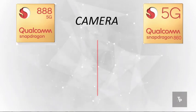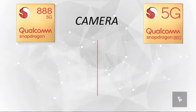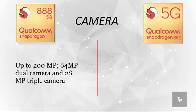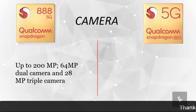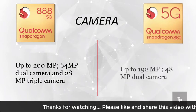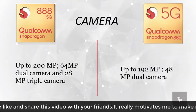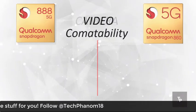Now talking about camera support, the Snapdragon 888 supports up to 200 megapixels for a single camera, 64 megapixels for dual cameras, and a 28 megapixel triple camera setup. The 860 has a 192 megapixel main camera and 48 megapixels for dual camera.